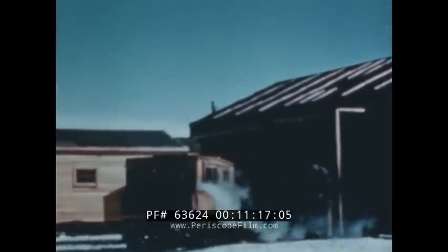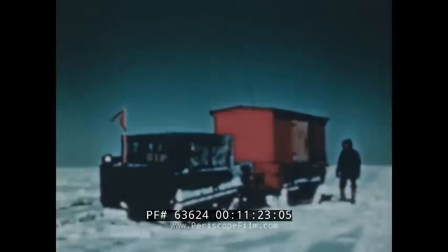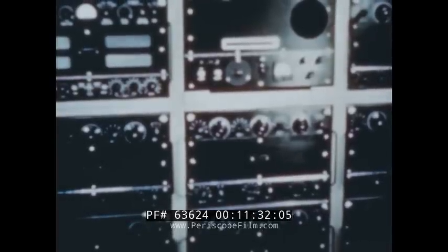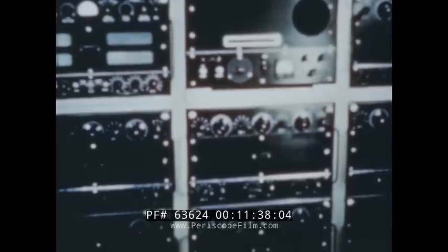A body similar to the wannigan is sometimes placed on a weasel chassis. It can readily be towed from place to place over all kinds of terrain. It houses the recording apparatus, radio, and generator for a seismograph survey party. Such a weasel, because of its springs, gives better protection to the scientific equipment than would a sled chassis.